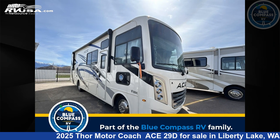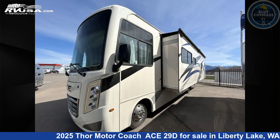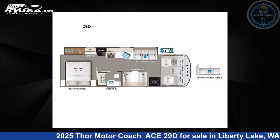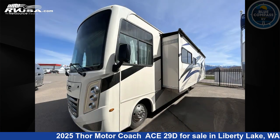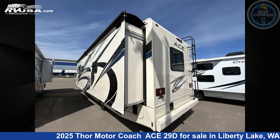This 2025 Thor Motor Coach Ace 29D is a Class A RV. It is located in Liberty Lake, Washington, 99016 and is offered for sale by Blue Compass RV Liberty Lake. Click the link in the video description to visit RVUSA.com and see more photos as well as the current price.